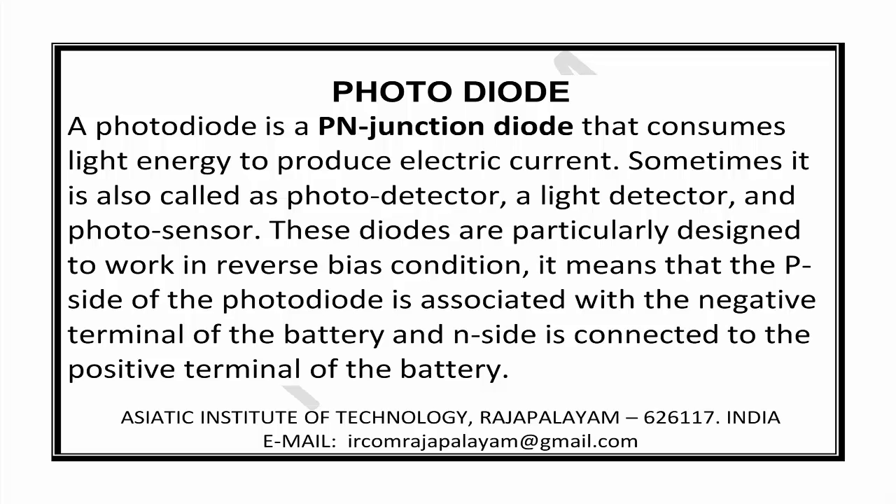These diodes are particularly designed to work in reverse bias condition. It means that the P side of the photodiode is associated with the negative terminal of the battery, and the N side is connected to the positive terminal of the battery.